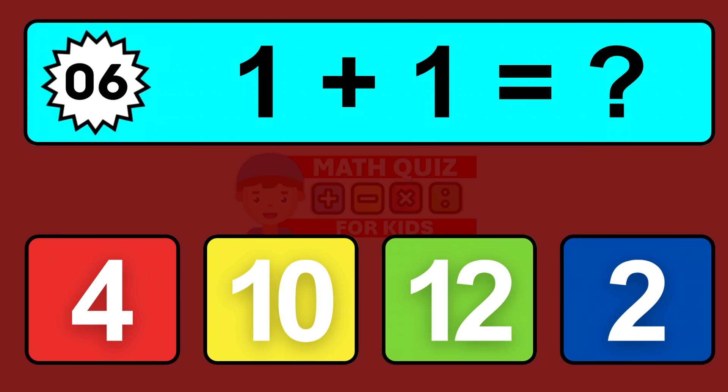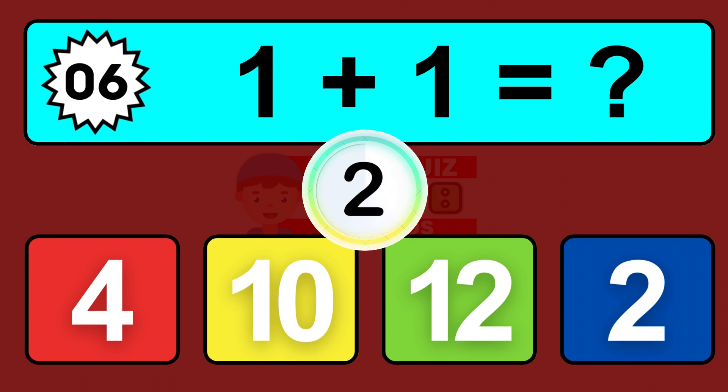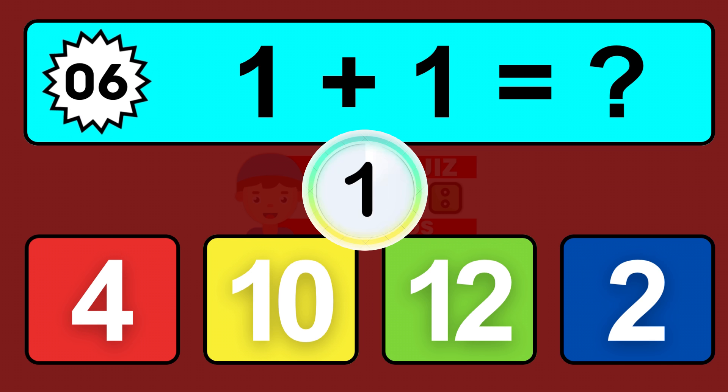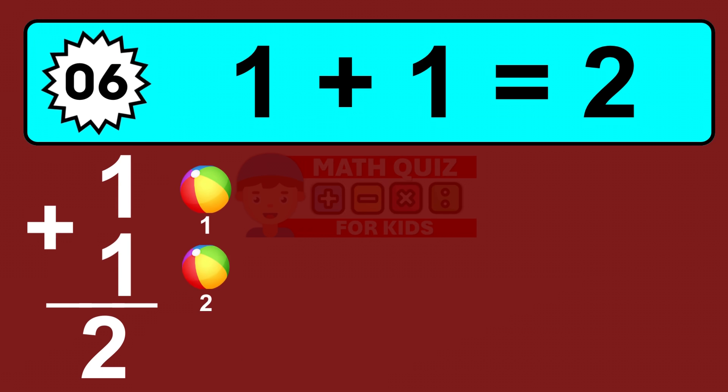Question six: one plus one equals what? So the answer is one plus one is two. Let's count it: one, two.